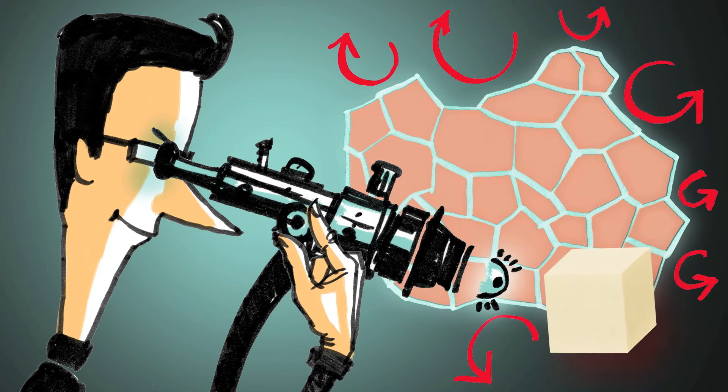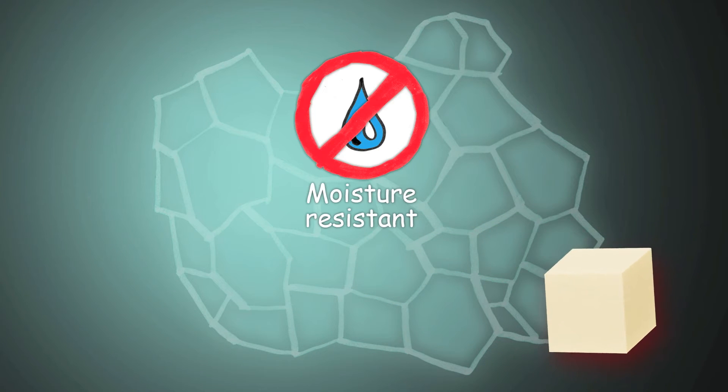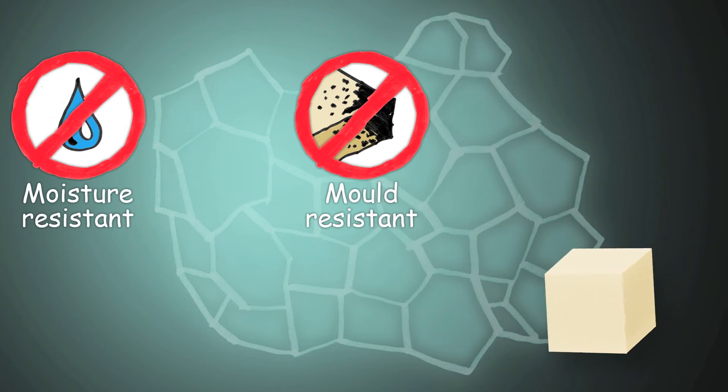Lots of tiny air chambers ensure that the cold stays outside and the heat stays inside in winter. And in summer, the heat from outside cannot penetrate the building. Moreover, as a closed cell material, PU resists moisture, mould and rot.